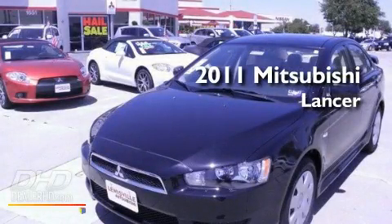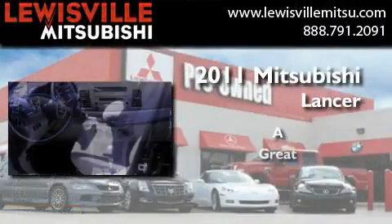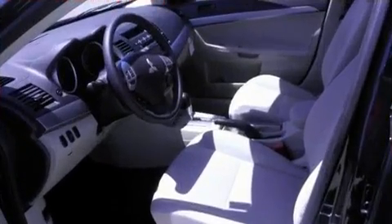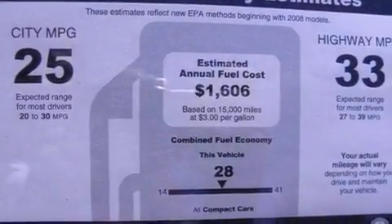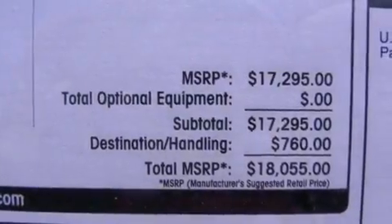This is a brand new 2011 Mitsubishi Lancer. Its top features include heater vents for rear-seated passengers, speed-sensitive volume controls, cruise control, a multi-link rear suspension, and an engine immobilizer theft deterrent system.